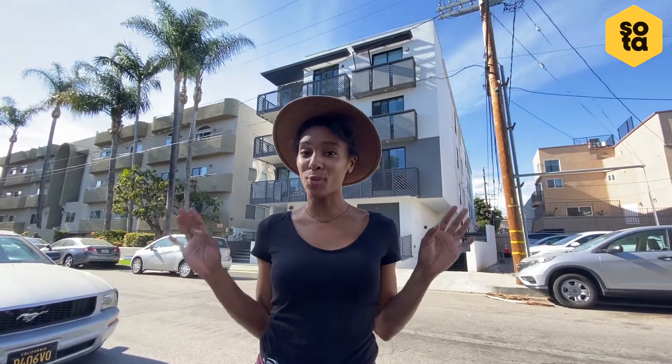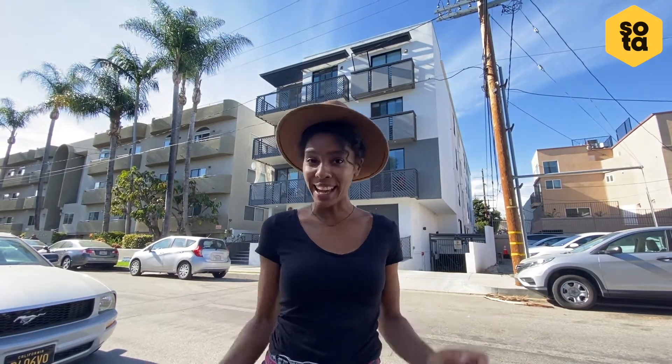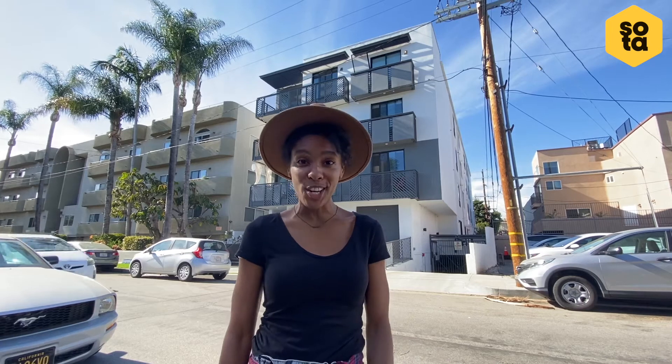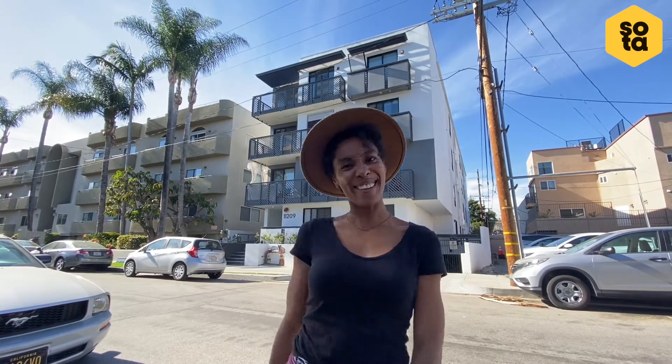Hi guys, welcome to SOTA West LA. This is a great location. It's 10 minutes from Santa Monica at the beach and surfing, one minute to public transportation, and just a walking distance to stores and restaurants. Let's go check it out.